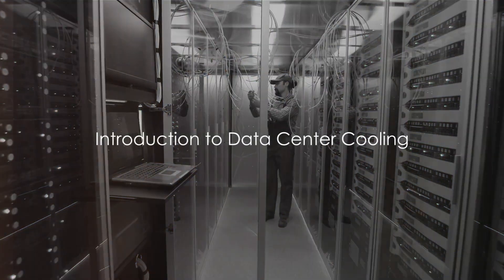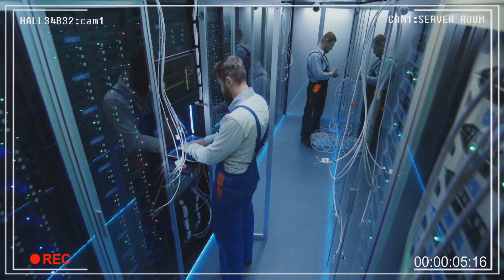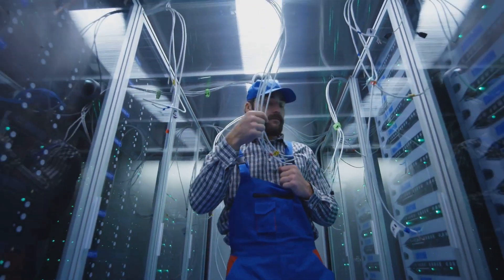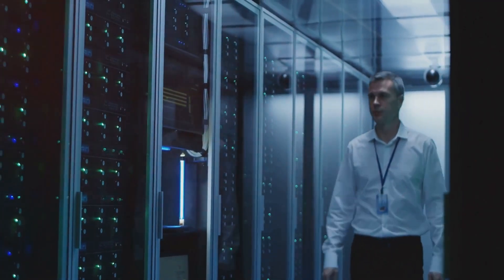Ever wondered how data centers stay cool? It's a question that might not cross your mind as you stream your favorite show, upload photos to the cloud, or even when you make an online purchase. But behind these everyday digital conveniences, data centers work tirelessly and they need to stay cool. Let's delve into the world of data centers and their cooling systems.